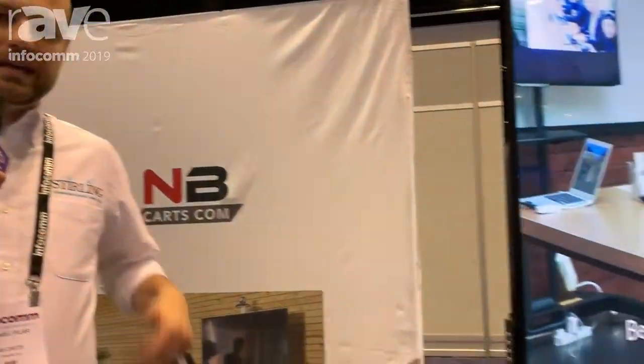Hi, my name is Daniel Pilar and I'm a sales manager for Sterling Communications. We are a US-based distributor of AV products, and I'm excited to show you the latest addition to our product portfolio, the NB Carts.